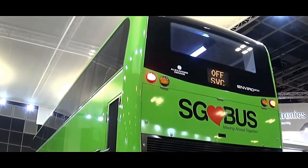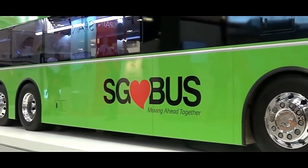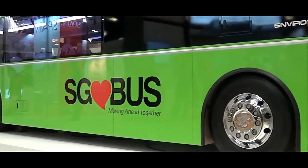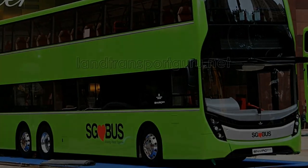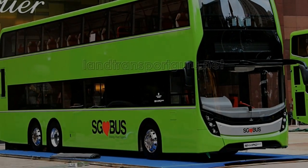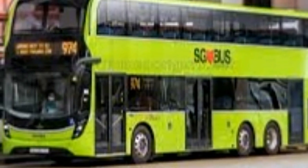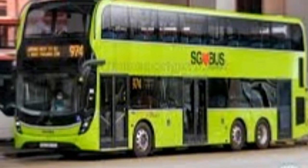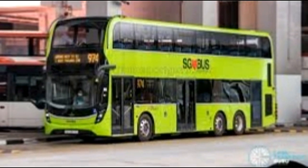The bus also incorporates advanced features to enhance the passenger experience and operational efficiency. Modern versions of the Enviro 500 include air conditioning, Wi-Fi, and USB charging ports, catering to the needs of today's commuters. Additionally, the use of lightweight materials and efficient engines reduces fuel consumption and emissions, aligning with the increasing demand for environmentally friendly public transportation solutions.